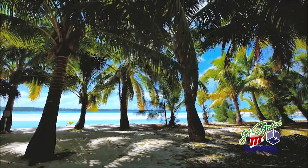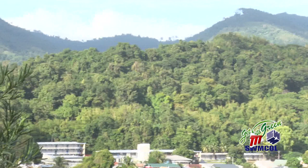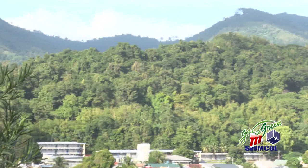Spotted species vary by food source. In coconut fields around Trinidad, the Brasolis Sophorae — the coconut butterfly — even looks like a coconut husk. Species vary also by location.